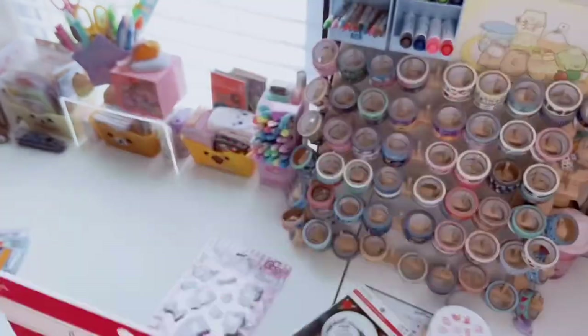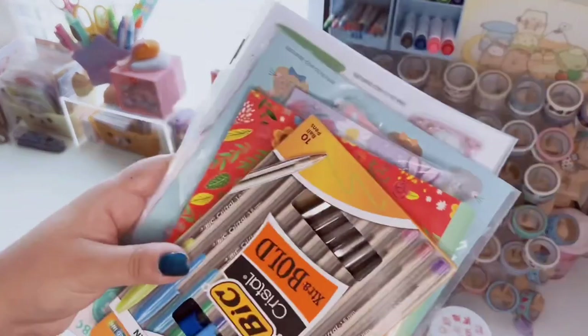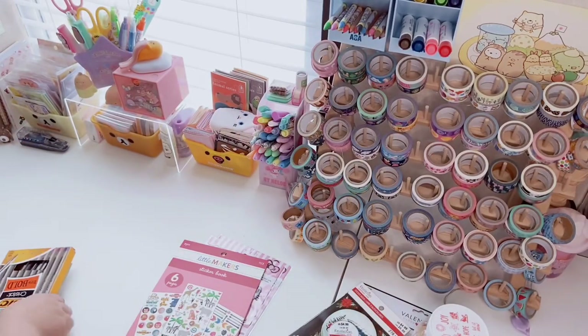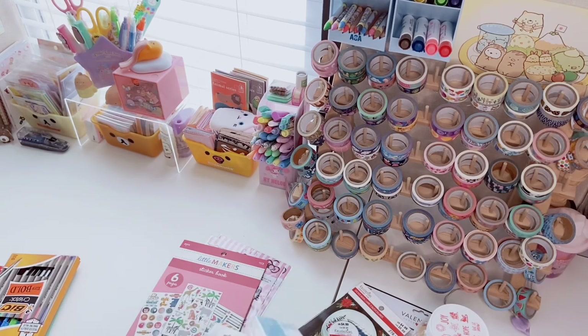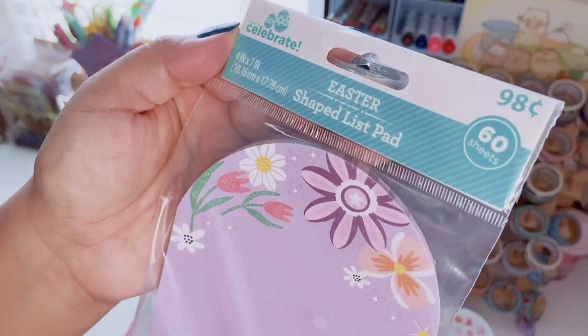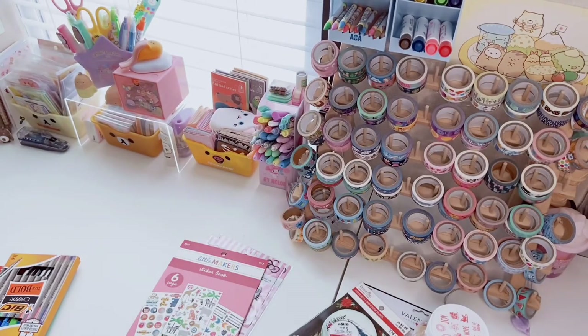Moving on to Walmart — I don't really get stationery from there very often. I'll show the Easter stuff first. I got two notepads: this shaped list pad has 60 sheets and was only 98 cents. Dollar Tree, take note! Dollar Tree has upped their game in a lot of products but they've also downsized a lot of their products — let me know down below if you agree.